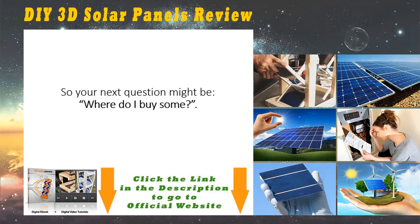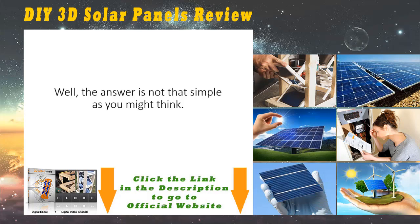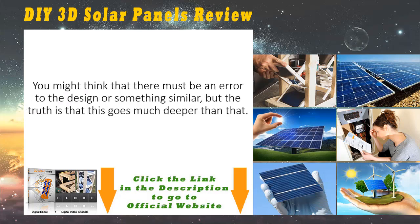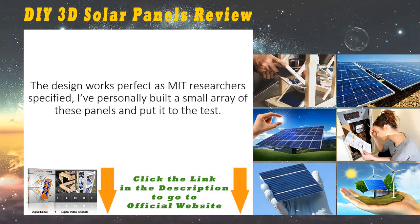So your next question might be: where do I buy some? Well, the answer is not that simple. Even though this technology has been researched for a few years, no one actually got interest into manufacturing these panels. You might think there must be an error to the design or something similar, but the truth is that this goes much deeper than that. The design works perfectly, as MIT researchers specified.